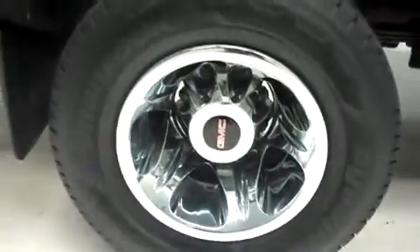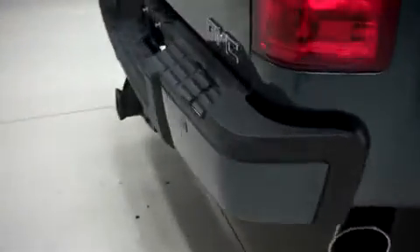It has the same Hankook Dynapro tires in the back, and the body and frame are clean. There is no curb wear or corrosion on the wheels. This truck has the factory bumper and towing package. It has a locking tailgate with reverse camera, and inside the bed it has a spray-on bed liner.